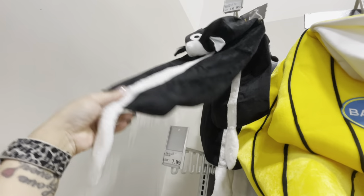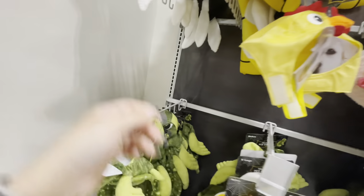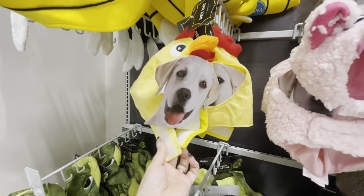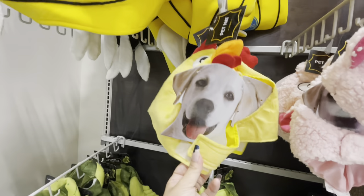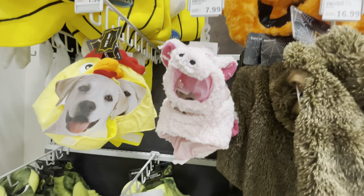They also have a skunk — that is so cute, a little skunk for $17. Then they have little head-only ones you just put on their head: there's a little chicken, a pig, and those are eight dollars.